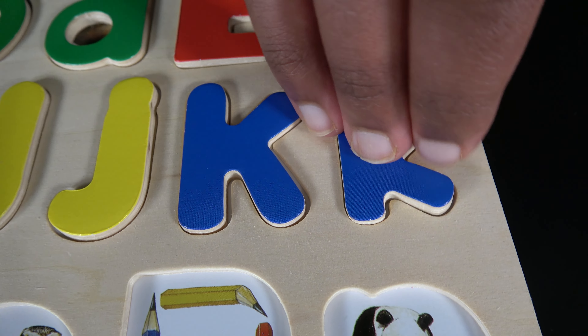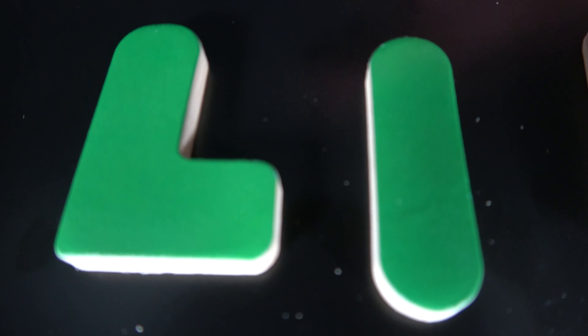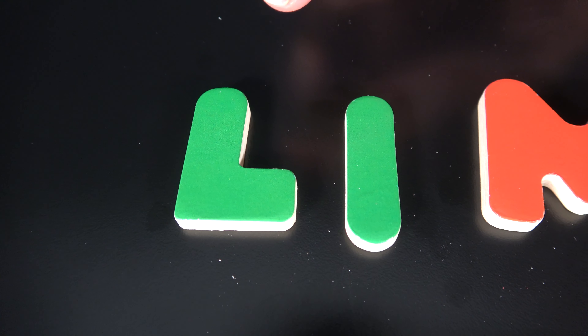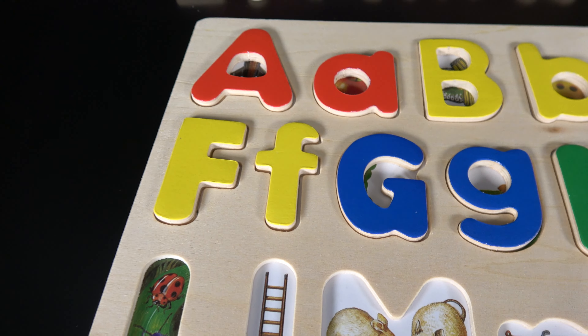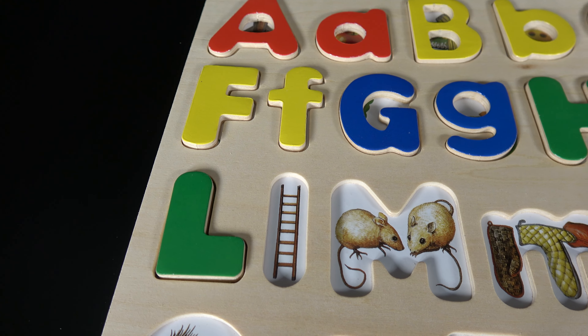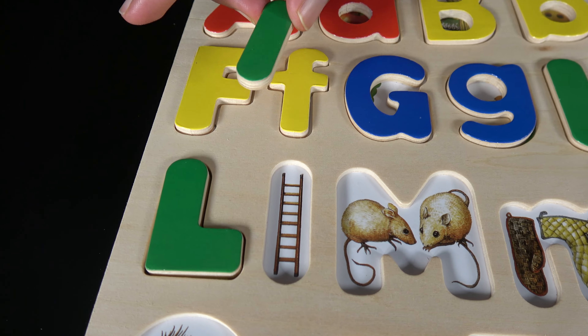L. This is uppercase L and this is lowercase L. L is for ladybug. L is for ladder.